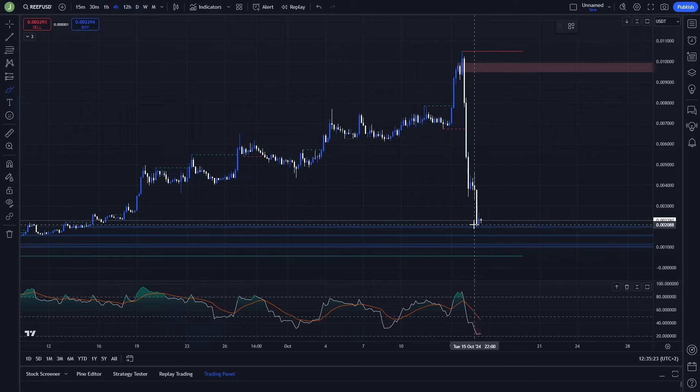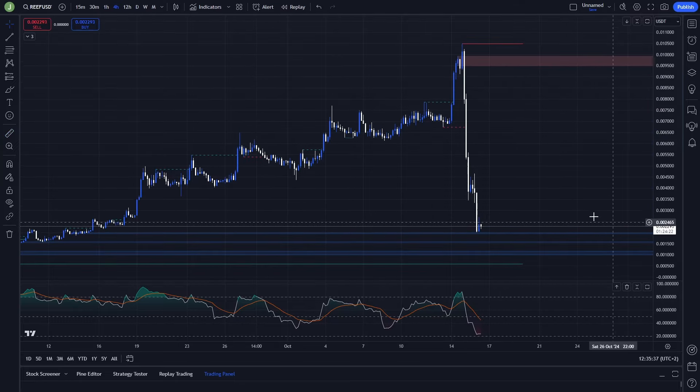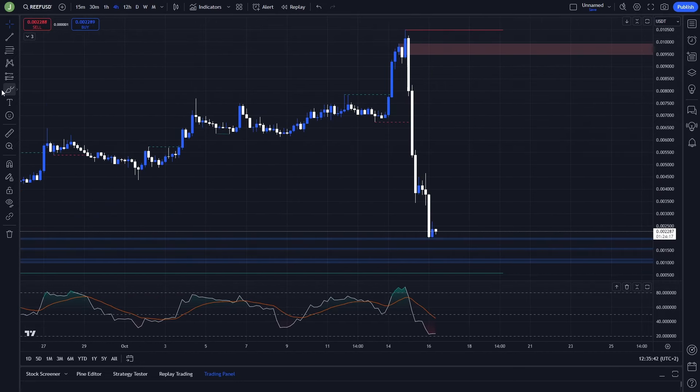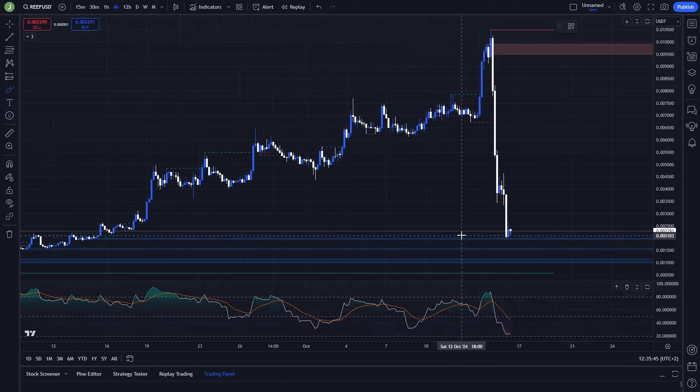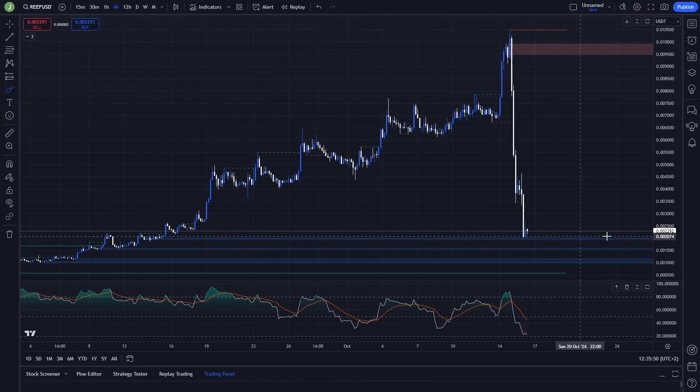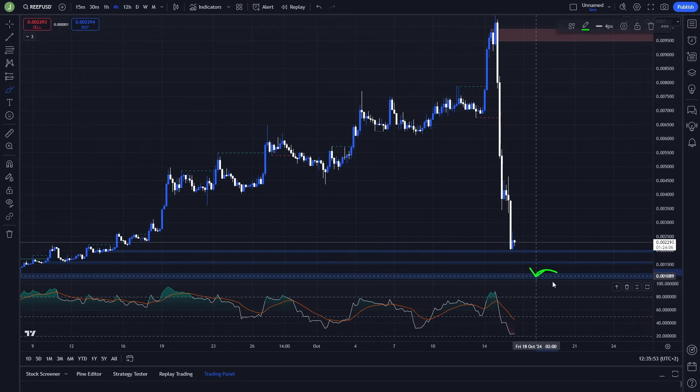There is still some probability that this coin will go back to previous prices, which means from this level it could be a pump of around 300 percent. There are certain conditions that need to be met before I open any trading position. The first condition is to have a liquidity grab under these bullish order blocks. I am focusing on the first one, which is between level 0.002011 and 0.001933.